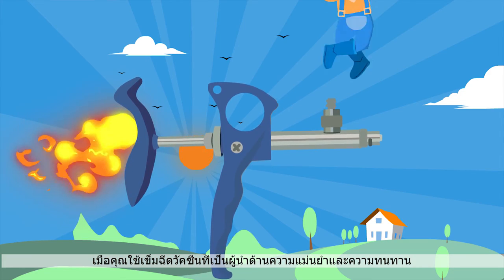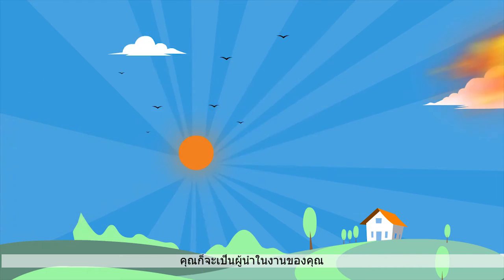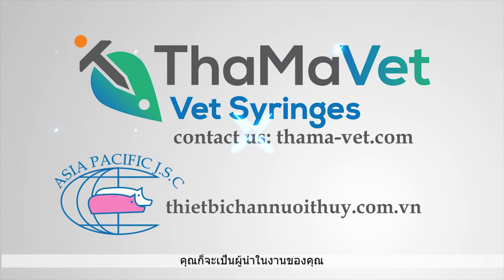When you use the syringe that leads the world in precision and durability, you're really on top of your work. Contact us.